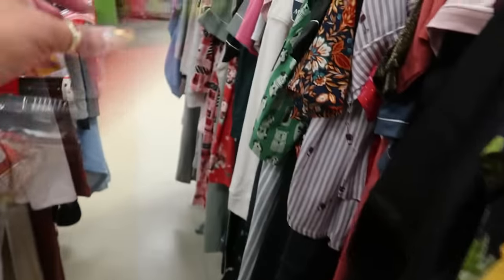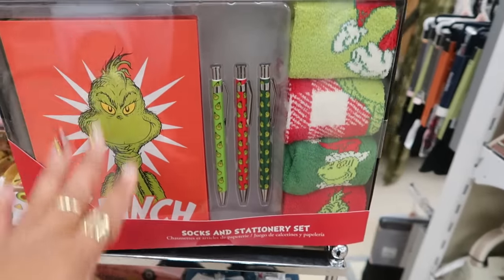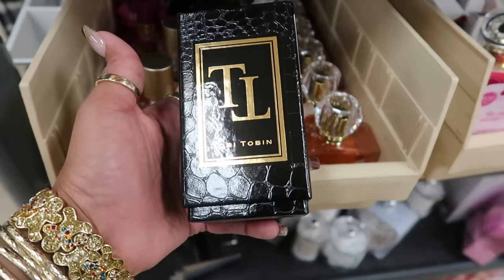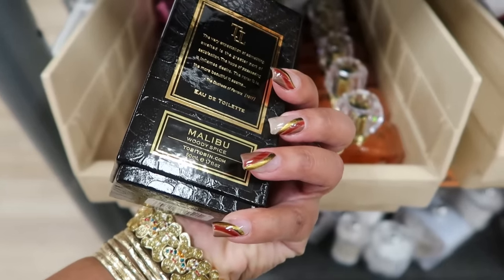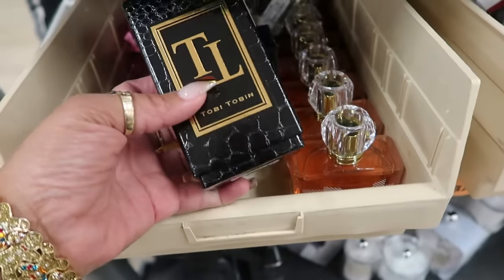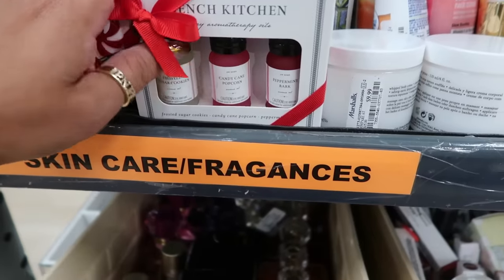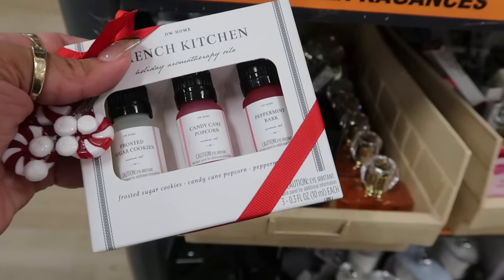Here's the Kate Spade robe I purchased for $30. The Grinch set is $20. Looking on this cart, I picked up a Toby Tobin perfume — I've never heard of it — Malibu Woody Spice for $15. Let me know if you've smelled this before.